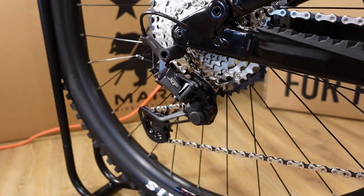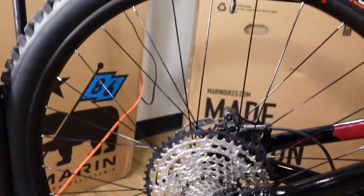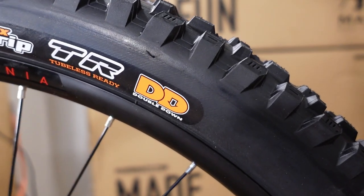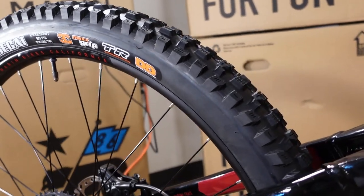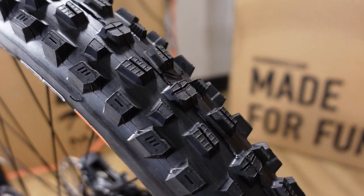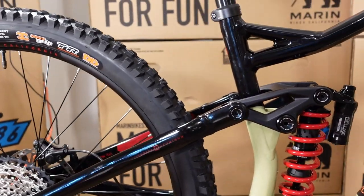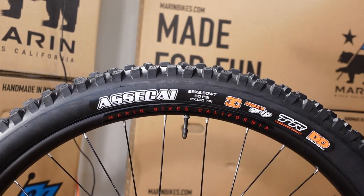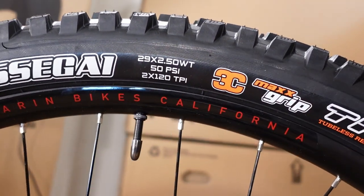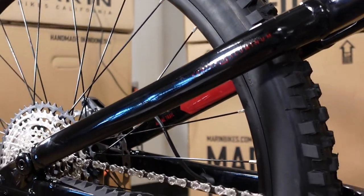We've got a Shimano XT rear derailleur and a 12-speed SLX cassette, so that means a 10-to-51 tooth range. We have Maxxis Assegai 29 by 2.5 wide trail tires, and of significance is the fact that the rear is a Double Down casing — basically the enduro, really tough casing. It makes for a pretty heavy tire, but the Assegai is the aggressive high-speed tire of choice. The tire is mounted onto a Marin rim with a 29mm internal width.